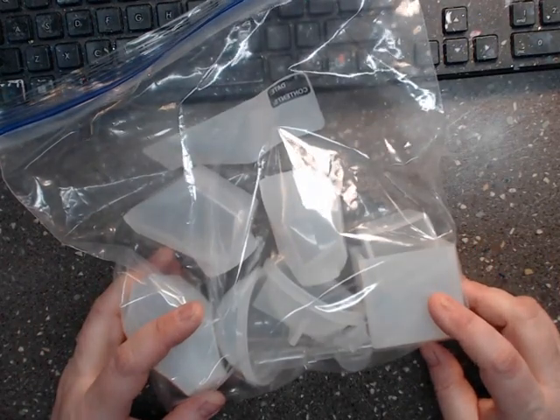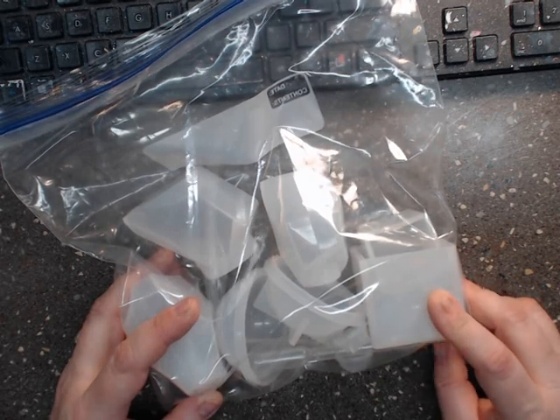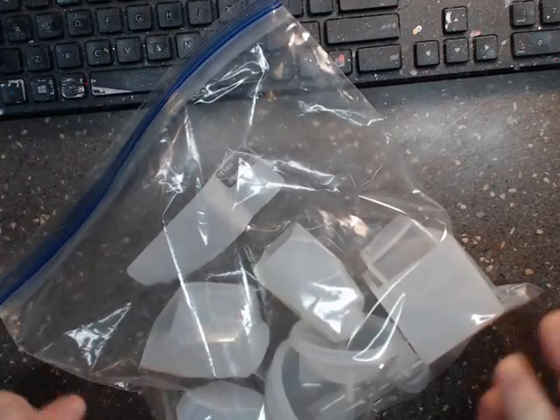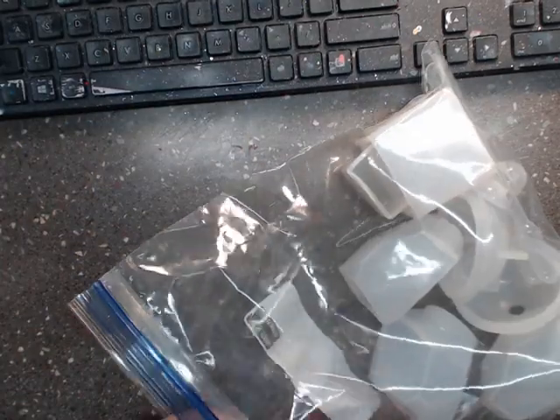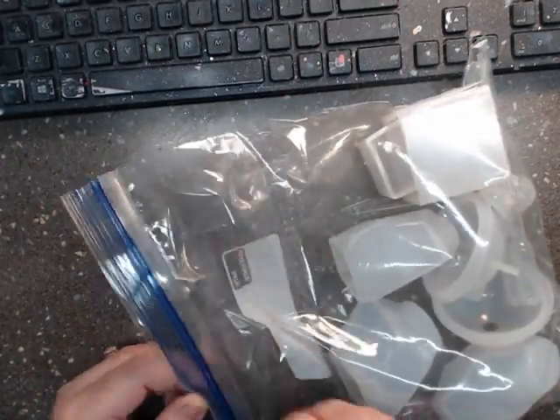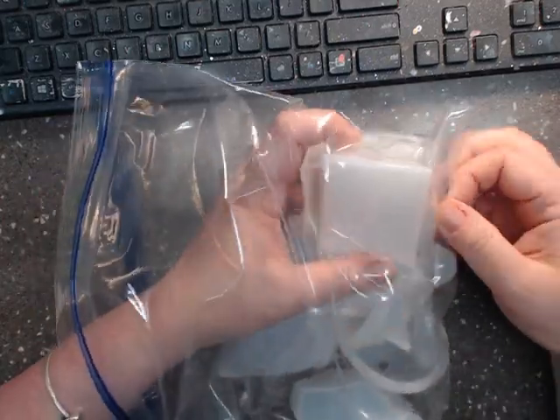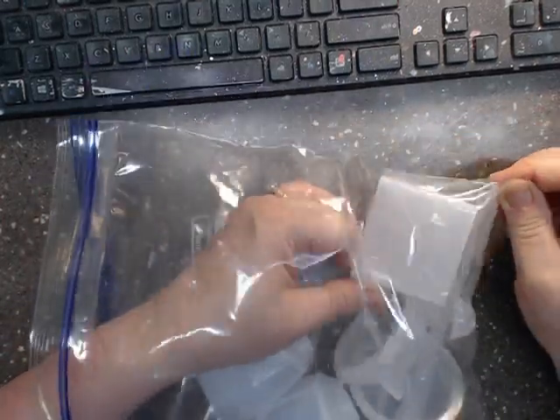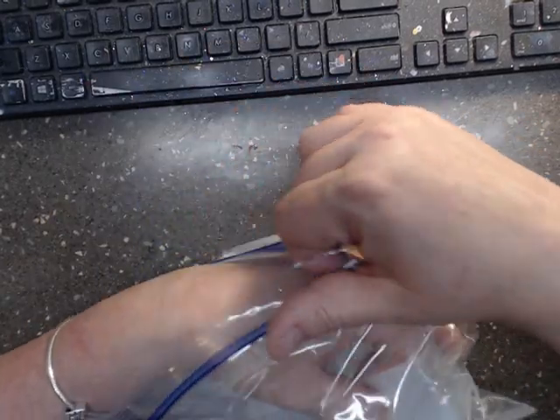Last but not least, this is the PandaHall 9-piece, 9-style silicone mold — clear sphere, round, cuboid, irregular jewelry casting mold. This set here is $17.29, but they're molds, so you can make all kinds of things.